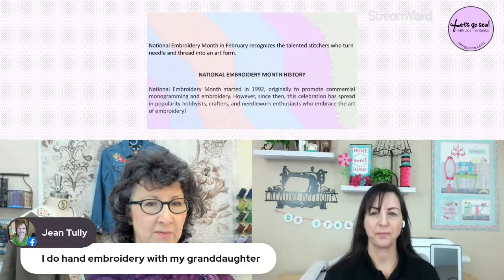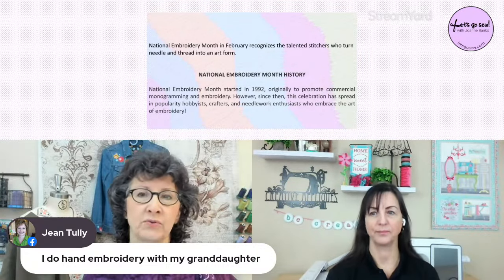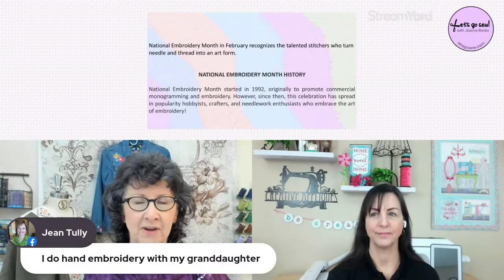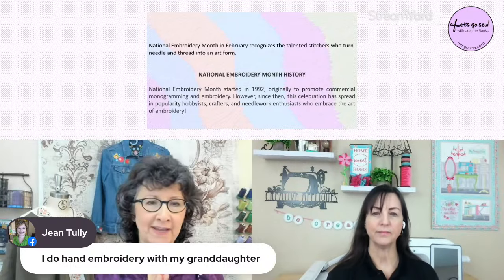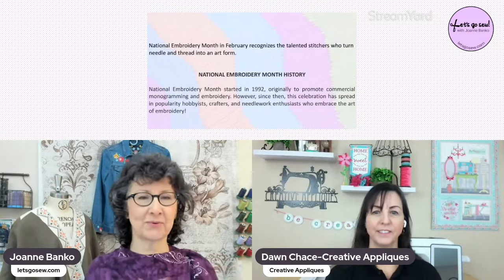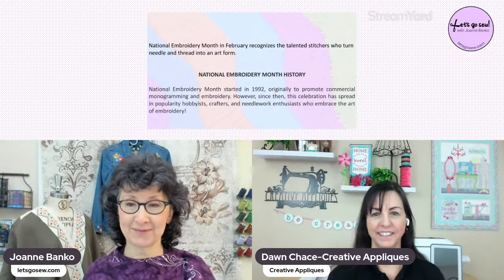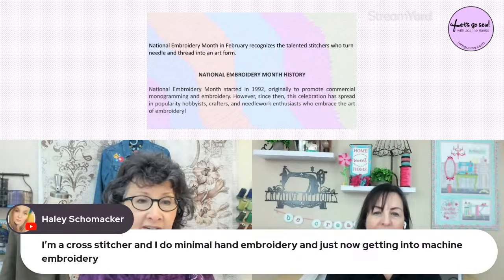There are so many easy-to-use kits and cute things. I have a great niece in fashion school who was putting things together by hand ever since she was little, but never used a machine until about three weeks before fashion school — then she got together with Aunt Jo so I could show her how. Haley says she's a cross stitcher just getting into machine embroidery — I think you're definitely going to enjoy some of these tips!